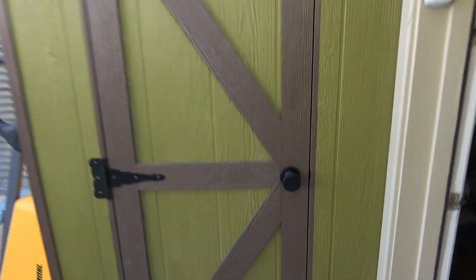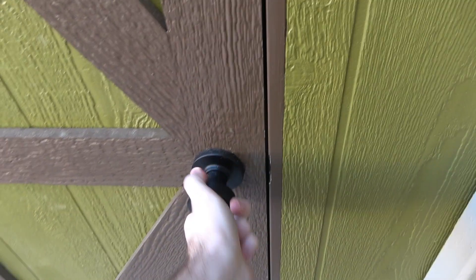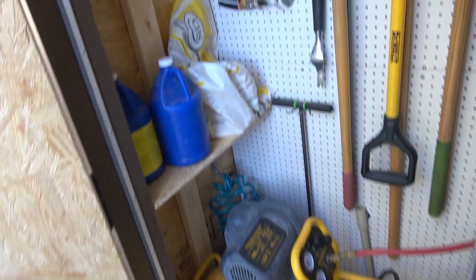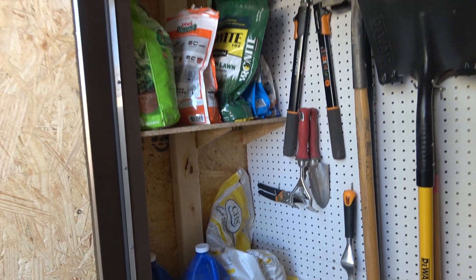I recently finished building a shed to store some of my yard equipment. In order to build this structure, I used a variety of fasteners, and so I thought I'd explore some of the differences between screws and nails.